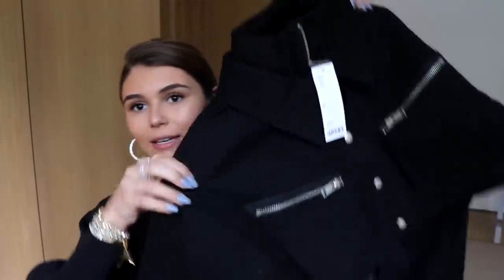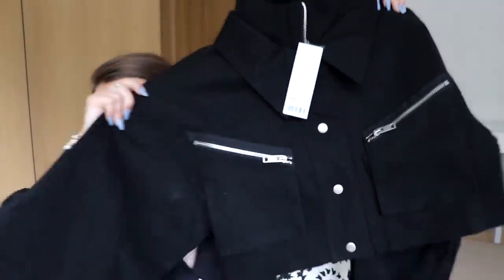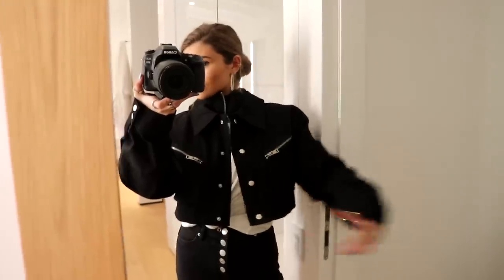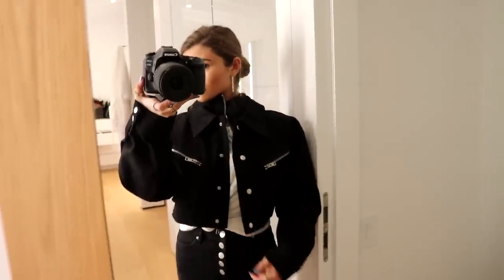I think this jacket — I haven't worn it yet, but I think it is really cool. It's like a cropped black button-up and it looks like it's gonna fit really well, super form-fitting. It's never a bad thing to just have plain black jackets like this, especially when they're cropped, because I wear a lot of high-waisted stuff with cropped shirts. I always need new jackets — I wear the same one over and over, so this is great.